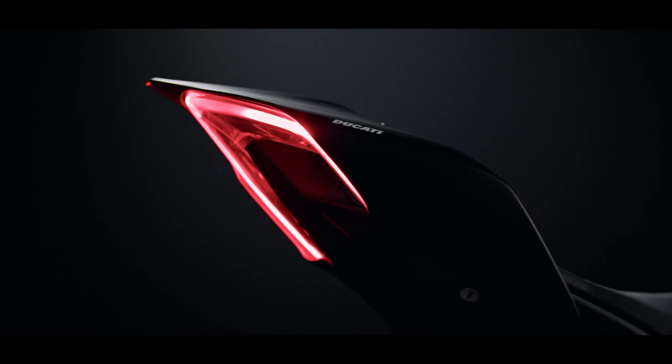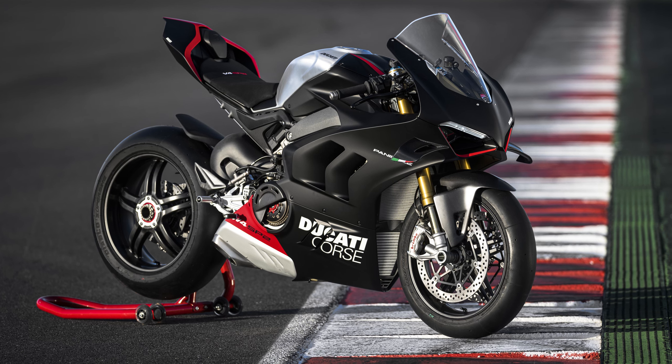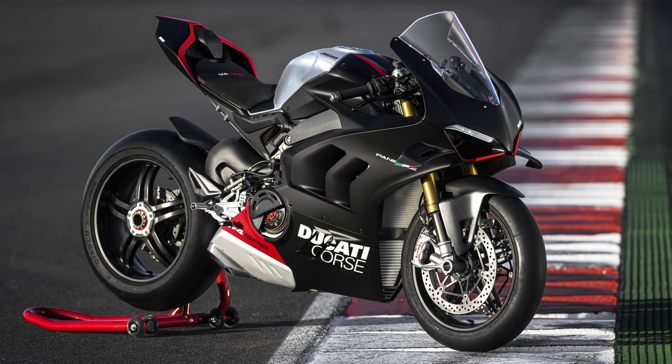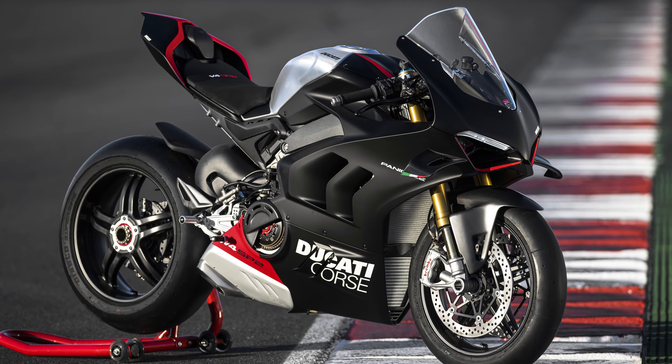There are some seriously trick inclusions with the Panigale V4 SP2. It's a numbered special edition arriving in a winter test livery — a nod to the drab colour schemes we see on their test machinery — but including generous use of carbon fibre and some real eye candy.